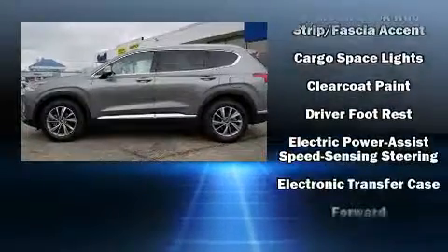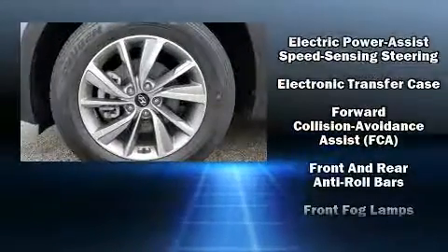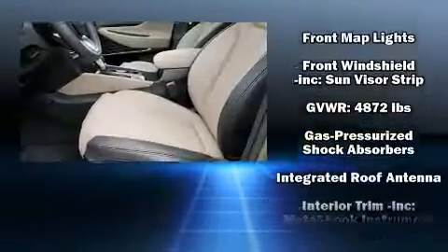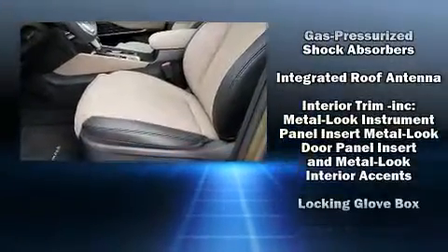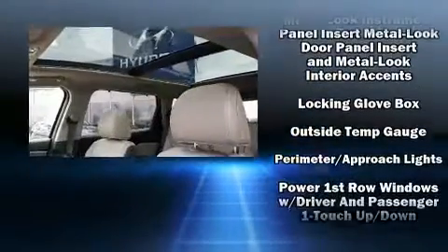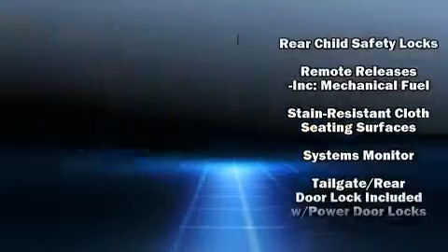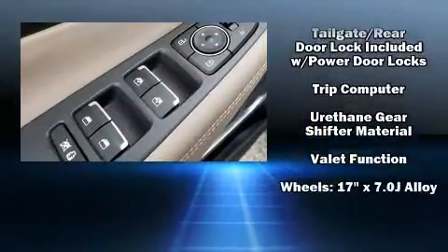Safety equipment includes dual front impact airbags with occupant sensing, head curtain airbags, traction control, brake assist, ignition disabling, an emergency communication system, and four-wheel disc brakes with ABS. It also arrives with a Carfax history report, providing you peace of mind with detailed information.